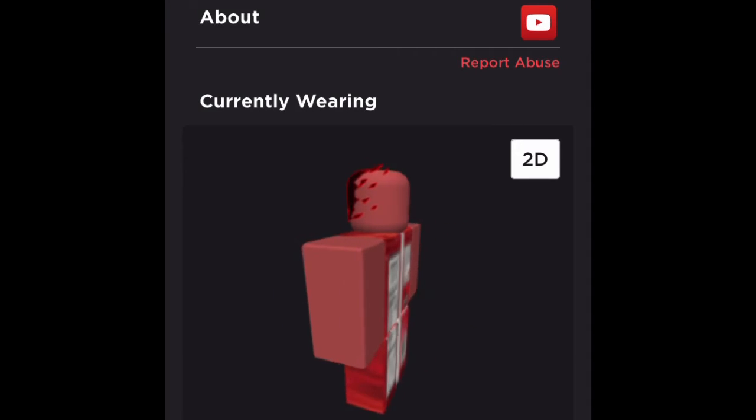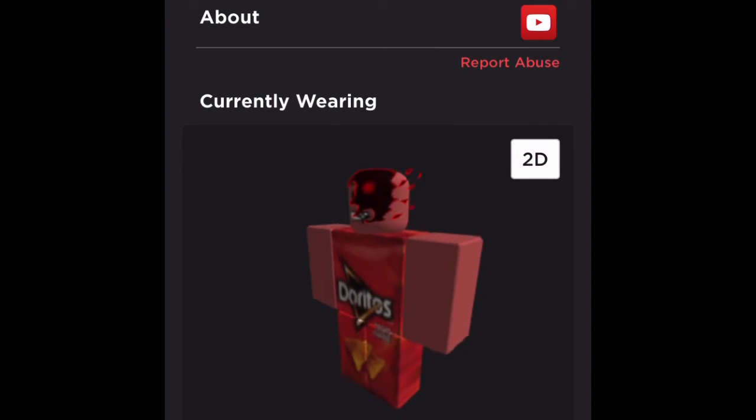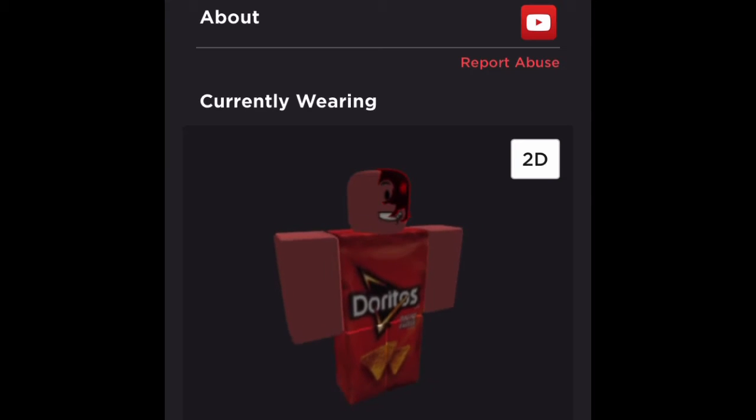Hey guys, 6000 years here, and today will be the 9th avatar ranking, so I'm just going to get right into this one.